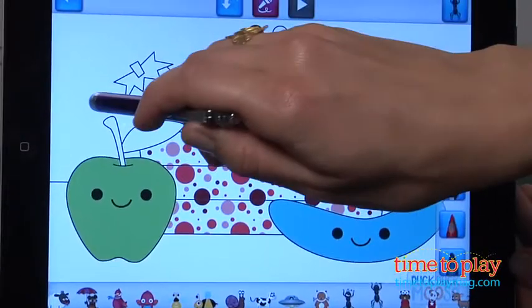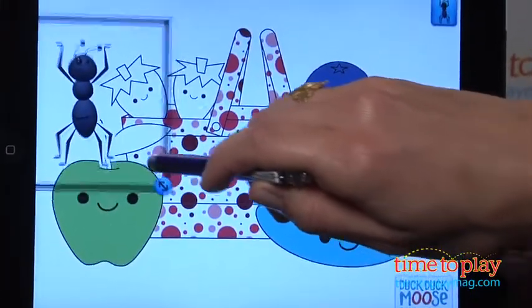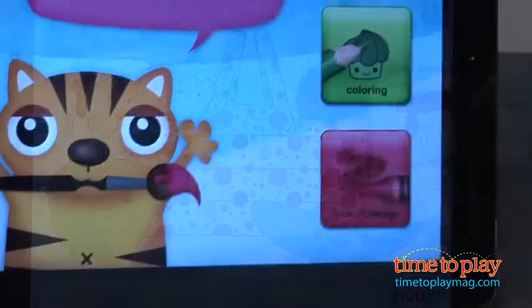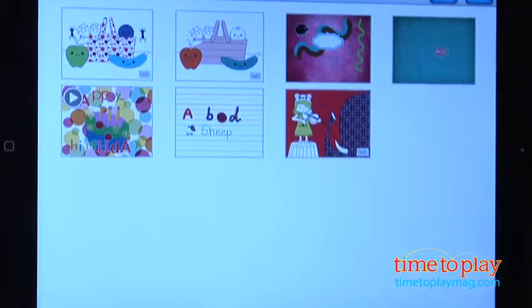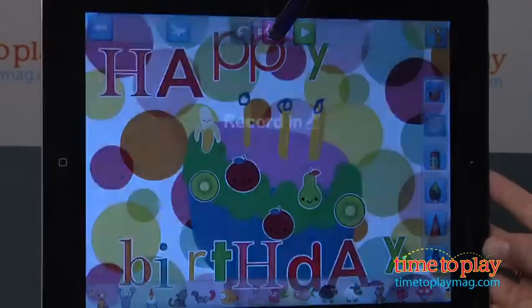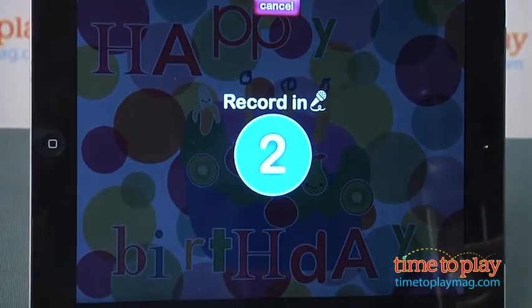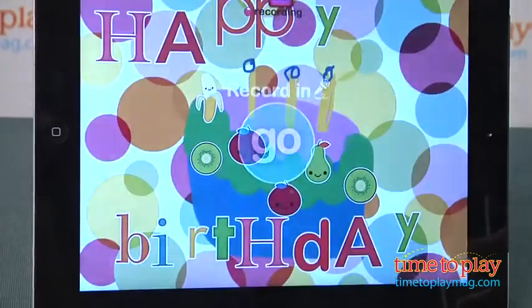Now the highlight of this app is the recording feature. Both your own drawings and the coloring pages can turn into a story or a video. Just go into the picture you want to narrate, tap at the very top on the recording button, and start talking. Kids love to share what they were drawing while they're moving the stickers around on the page, or you can turn it into your own story.